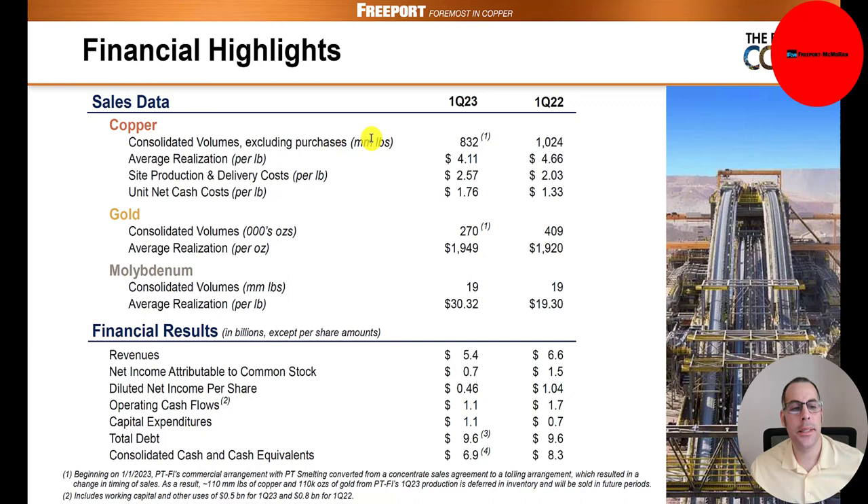Here are some financial highlights comparing Q1 2023 to Q1 2022. Copper sold: 832 million pounds this year, down from 1 billion. Price charged: $4.11 this year versus $4.66 last year. Cost per pound: $2.57 this year versus $2.03 last year — it costs more to make. The $1.76 cash costs figure is $2.57 minus depreciation and amortization. Gold: 270,000 ounces versus 409,000 last year, though they charged slightly more this year. Molybdenum: same quantity but priced at $30 this year versus $19 last year — a big improvement. Revenue $5.4 billion down from $6.6 billion. Net income $700 million down from $1.5 billion. EPS 46 cents down from $1.04. Operating cash flow $1.1 billion down from $1.7 billion. CapEx up from $700 million to $1.1 billion. Total debt flat at $9.6 billion.